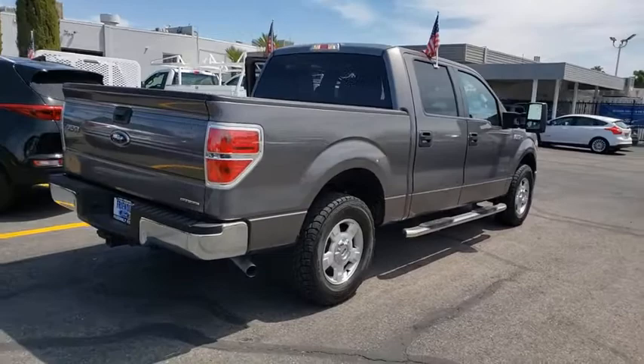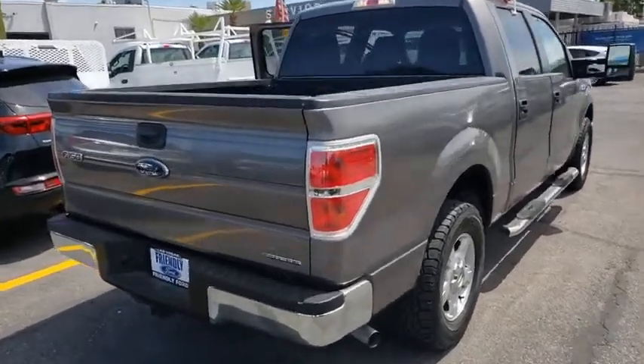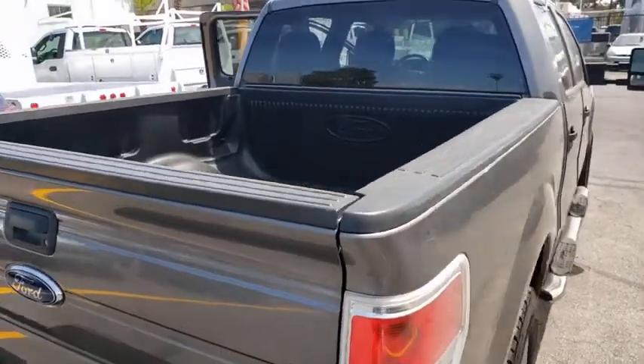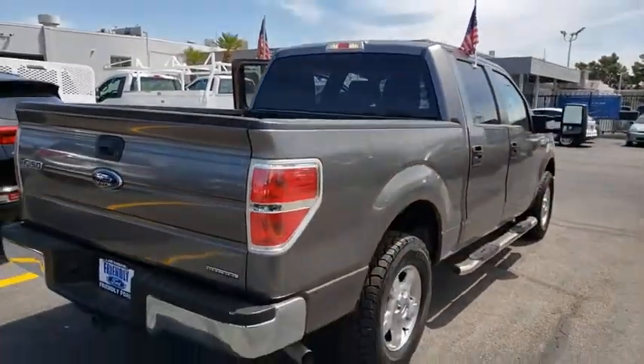Here are some of this vehicle's great options: traction control, Bluetooth, dual airbags, leather-wrapped steering wheel, alloy wheels, power steering, four-wheel disc brakes.